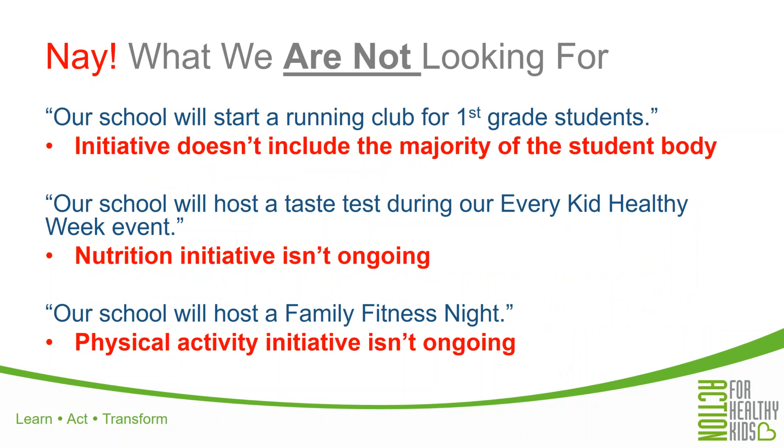What aren't we looking for? For example, a running club for just first grade students doesn't include the majority of students — it's limited to just the first grade student body. A school hosting a taste test only during Every Kid Healthy Week is really missing an ongoing nutrition component. We want to see nutrition initiatives that are more than a one-time thing — the more opportunities students have to learn about healthy eating, the more likely it will become that they will internalize those nutrition concepts. And a single family fitness night is not ongoing; we want to see something that occurs over a longer period of time.